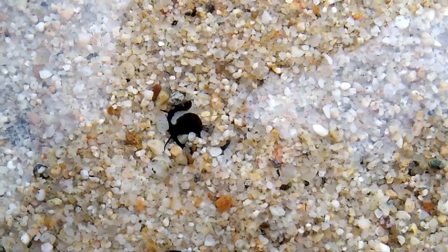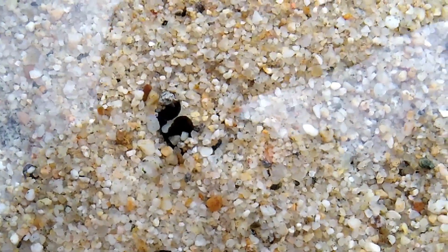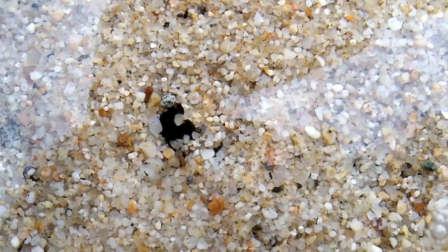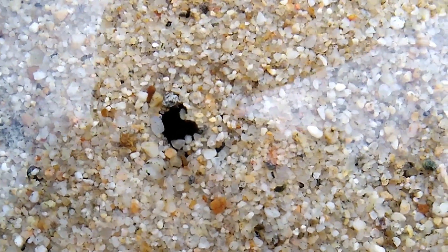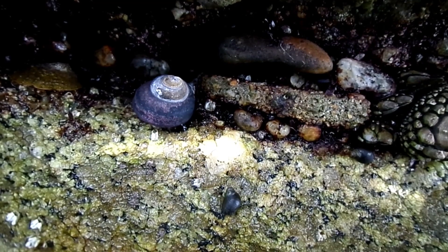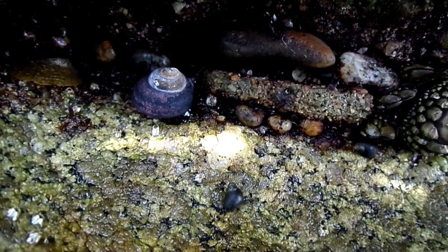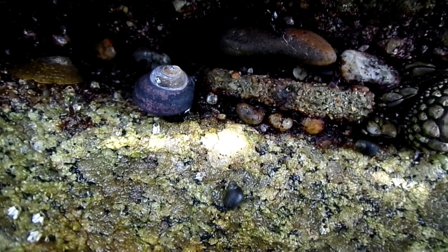The snails have special chemoreceptors that will sense chemical cues from predators. Once a predator is detected, the snail can attempt to escape. They often leave the water entirely to avoid contact with a predator, or they may simply float away to escape.